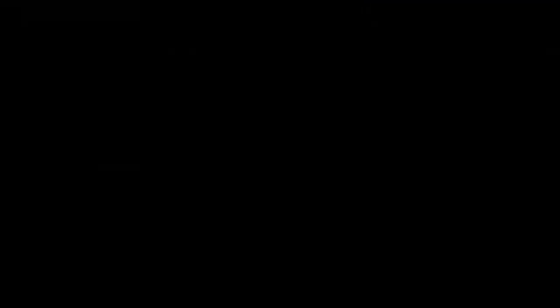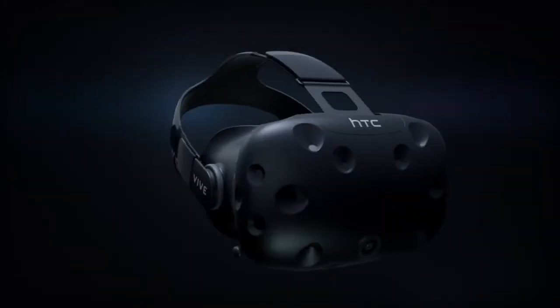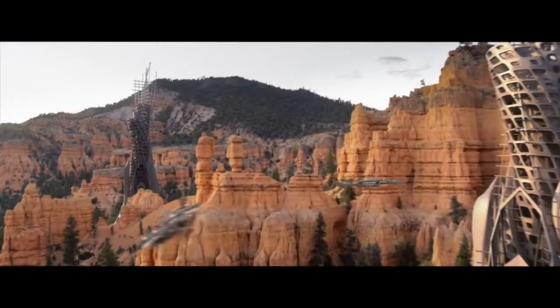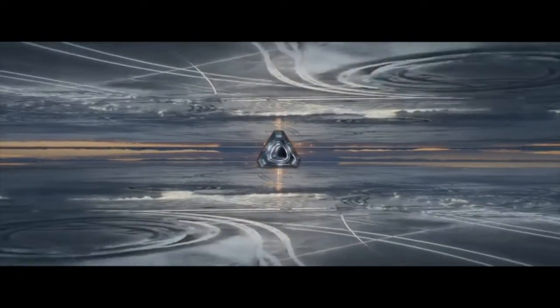Today we'll be looking at HTC Vive's headset and controllers. Vive is a virtual reality headset — you put these goggles on and you're immersed in a three-dimensional world. You can walk through the world and use these controllers to manipulate things inside that simulated world. The most common application right now is gaming, but the possibilities are really kind of endless.